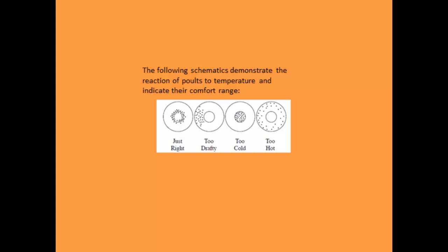Here's a simple but important behavioral schematic — a view looking down at a brooder. On the left, you see an even distribution of poults — that's ideal. If all the birds are crowded to one side, there's a draft. If they're all bunched in the middle, there's not enough heat. If they're spread out and away from the center, it's too hot. Reading these behaviors lets you adjust your brooder accordingly.